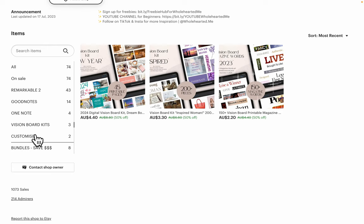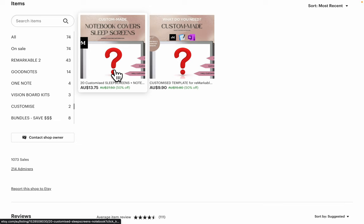Of course you can get a custom-made sleep screen — that seemed to be very popular — or a one-page document. I don't do hyperlinked documents; it just takes so many hours to do a hyperlink document that I don't think it's really worth it for you guys for the cost that it would be. So one-page documents and template covers — I love making those, they're really cool.